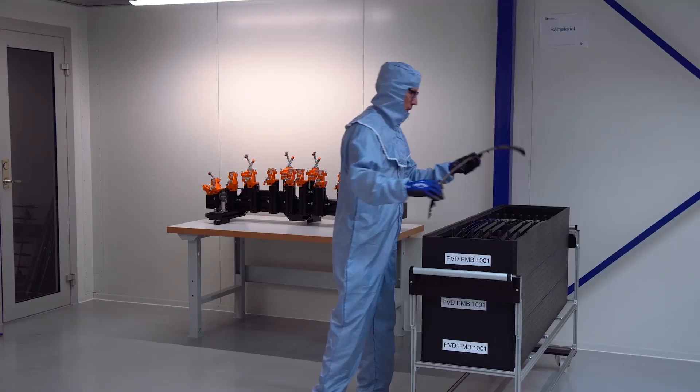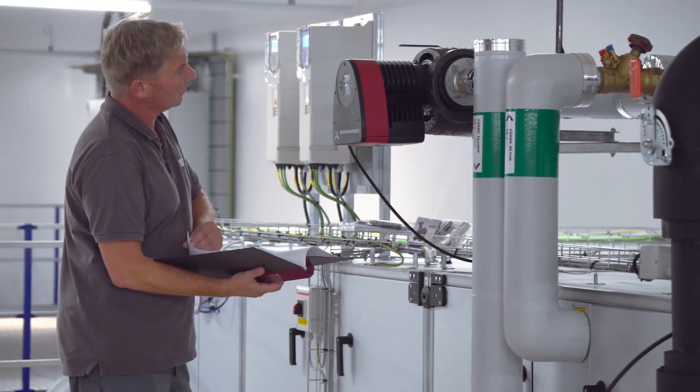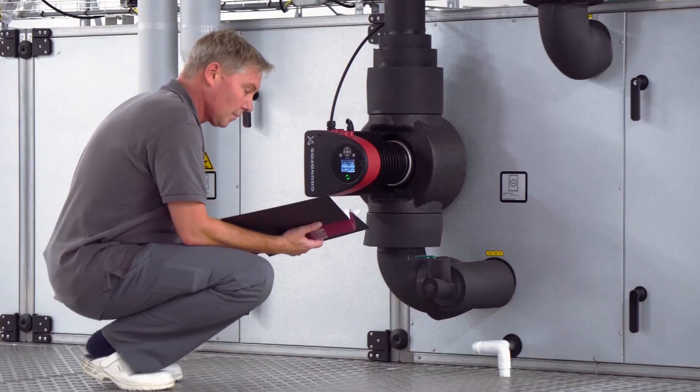We are now in the clean room environment where filtered and humidity-controlled air guarantees that no particles from outside the production enclosure can contaminate the process.